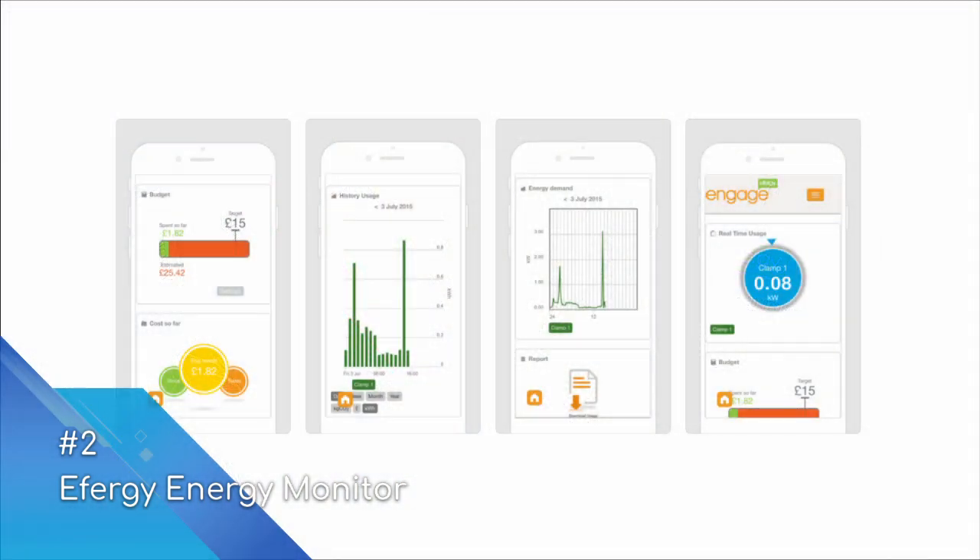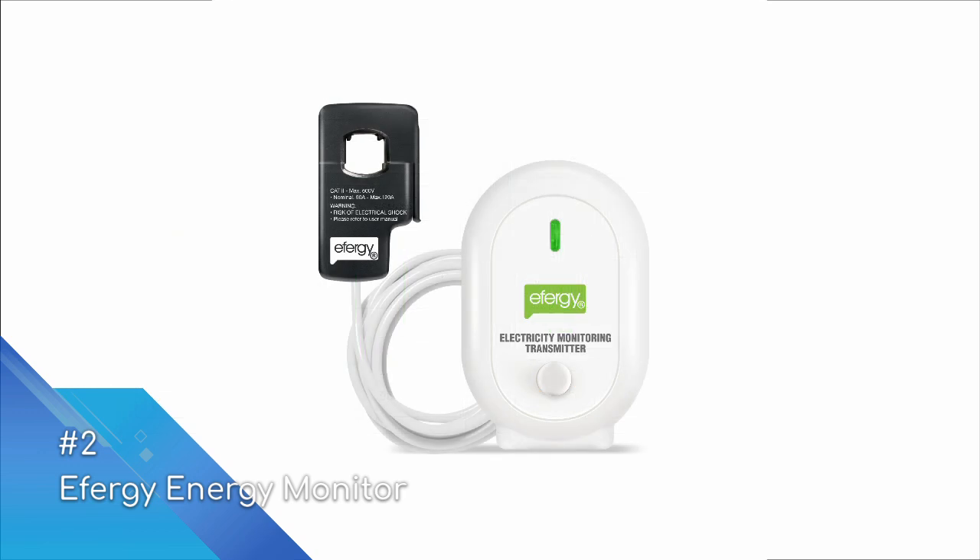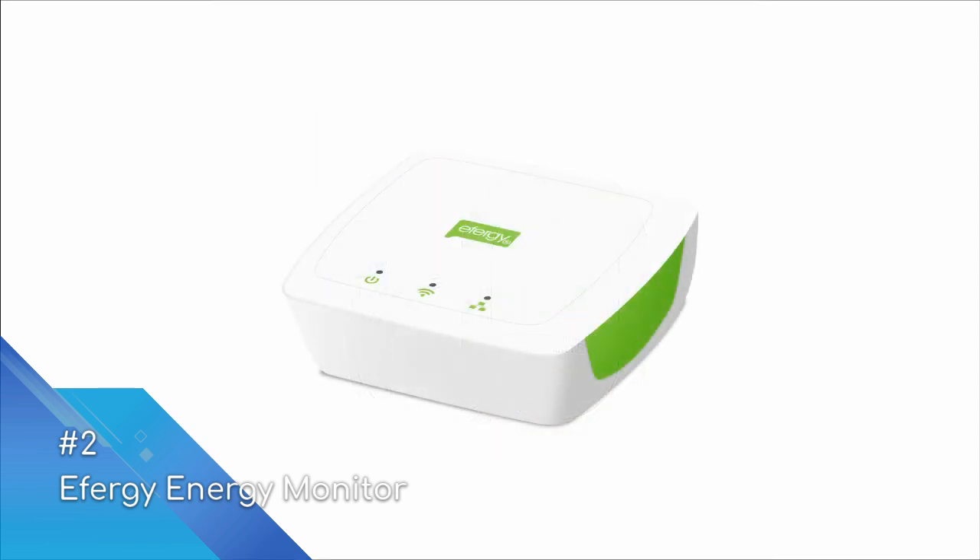From there, through either the Efergy web app or the Efergy iOS or Android app, you can access real-time and past energy usage data. You can also set budgets and targets to meet. Some Efergy models come with in-home displays which you can position around the home. As with Emporia, it is easy to monitor separate circuits or solar panels by purchasing additional add-on clamp-on sensors.